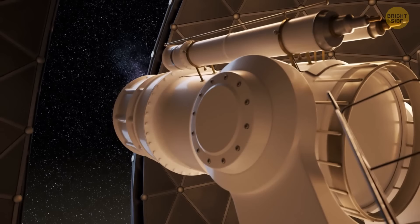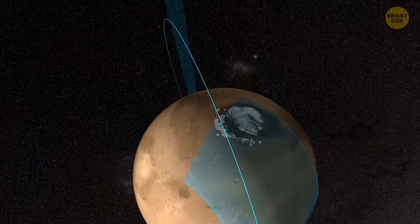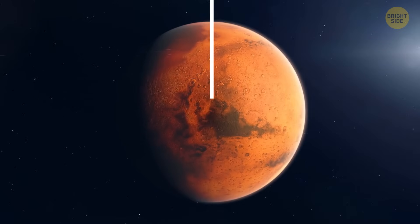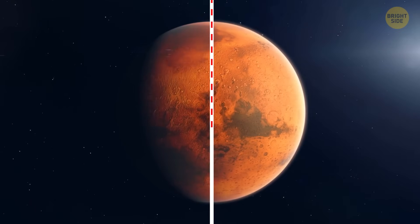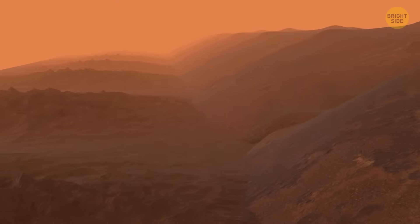For years, scientists have been trying to crack this mystery. In 2007, they suggested that Mars' rotation actually shifted billions of years ago. As the planet's massive Tharsis volcanic region grew, the planet's spin axis tilted, warping the surface. It could explain why the shoreline is so uneven today — what once was a flat and level landscape got distorted over time.